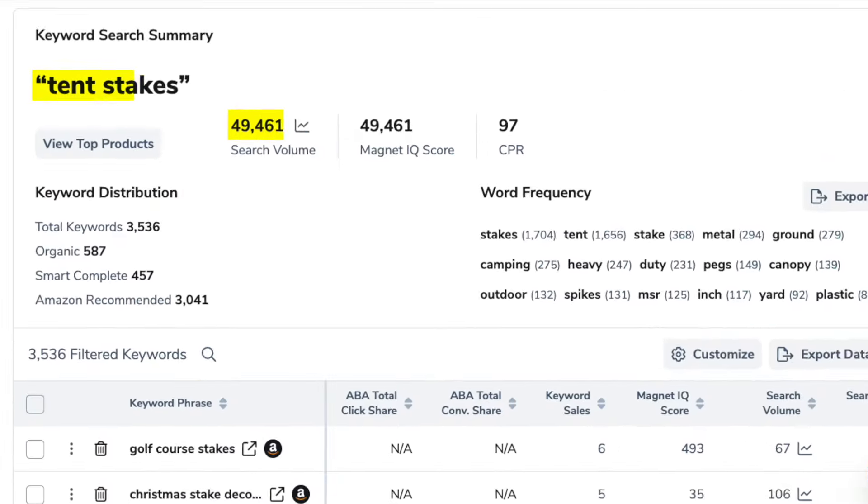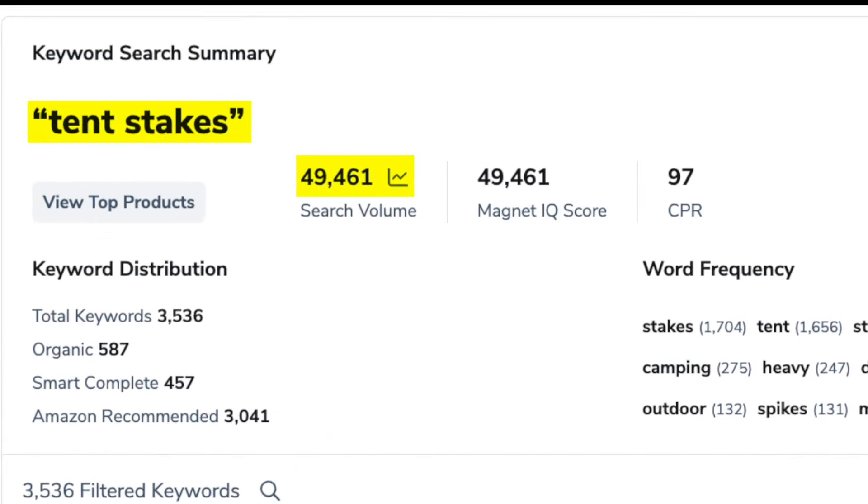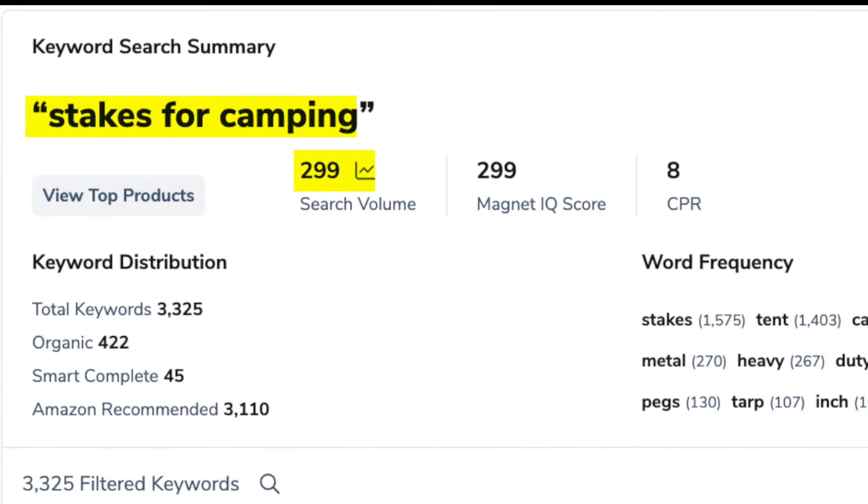These are 10 stakes, and this keyword has nearly 50,000 searches every month. Stakes for camping, on the other hand, has 299. Which keyword do you think is the best one to help rank your listing and use in your PPC campaigns?